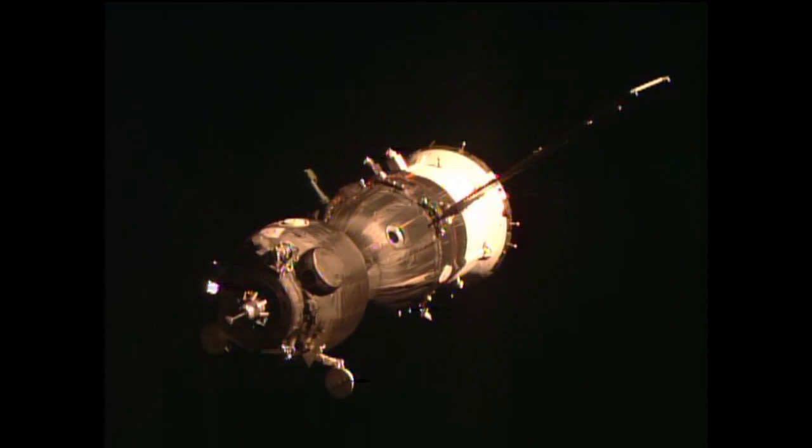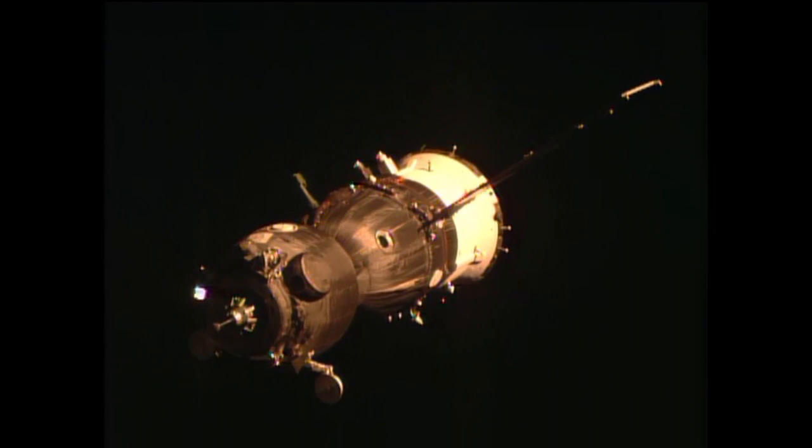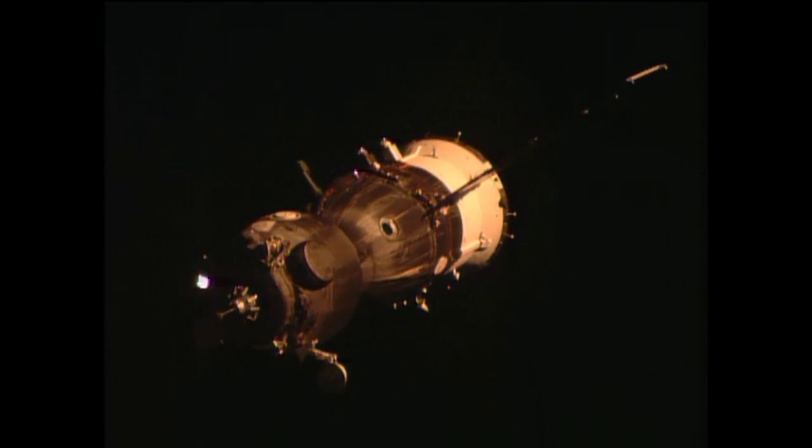Again, a great close-up view. If you watch the small window in the center module — the descent module — you might be able to see one of the crew members' hands.